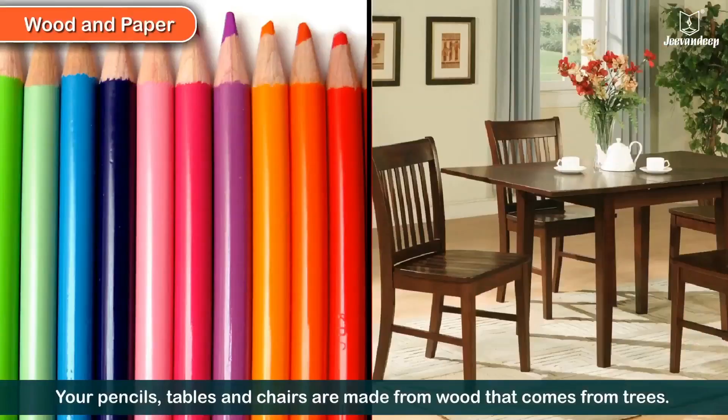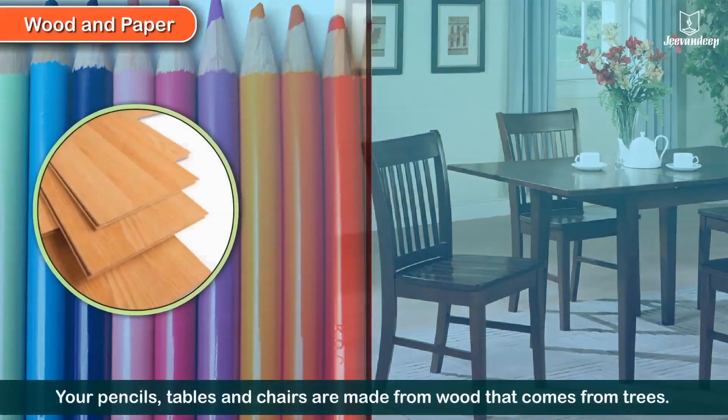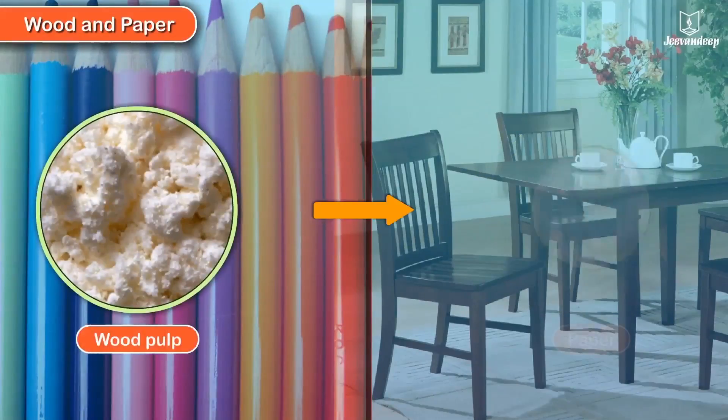Wood and paper. Your pencils, tables, and chairs are all made from wood that comes from trees. Wood pulp is used to make paper.